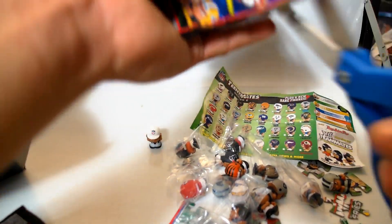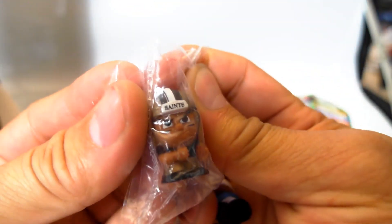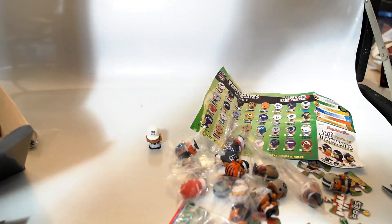Let's continue our little open fest. More puzzle pieces. Now we have another Saints — so that's our first double. And another Charger, so that's two doubles right there.